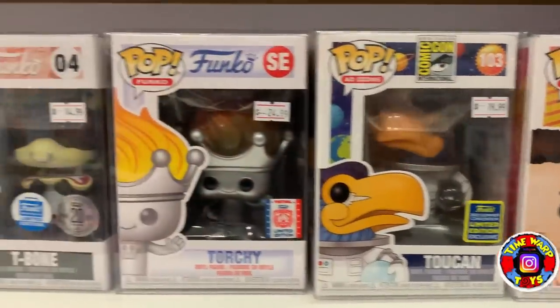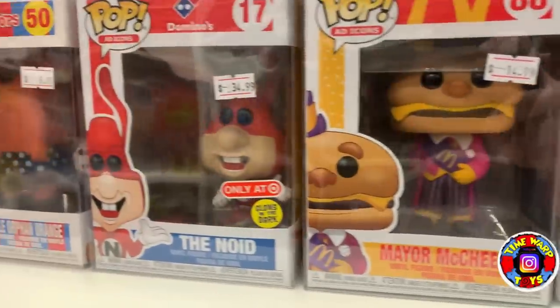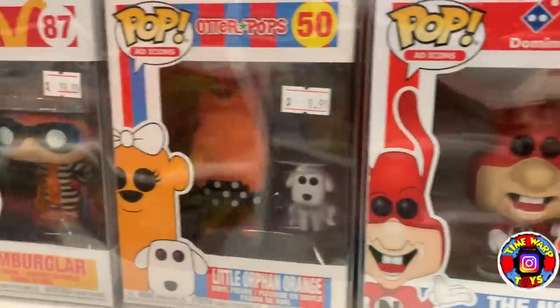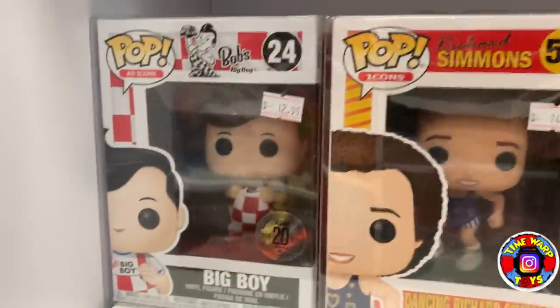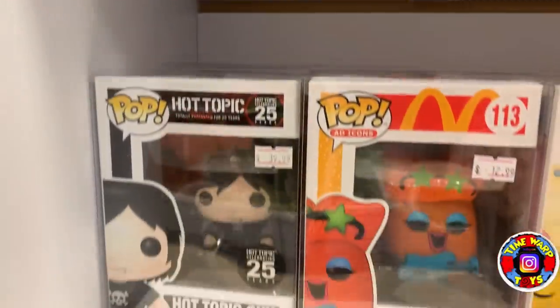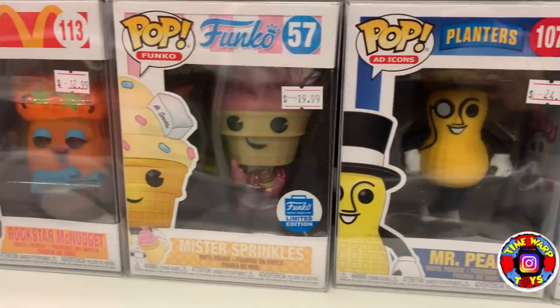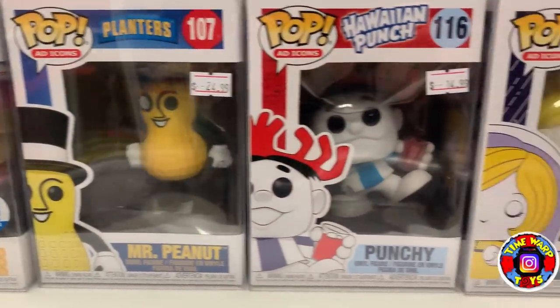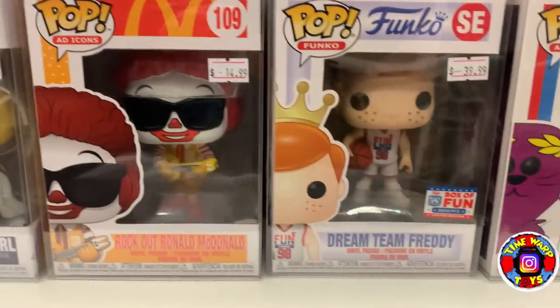Coming on down we have some more ad icons: T-Bone, Mayor McCheese, The Noid, Little Orphan Orange, Hamburglar, Big Boy. Then on the next shelf: Mr. Sprinkles, Mr. Peanut, Punchy, Morton Salt Girl, Rockout, Ronald McDonald. Another Freddy — this one's a limited 5,000-piece Dream Team Freddy. We have some Otter Pops as well.